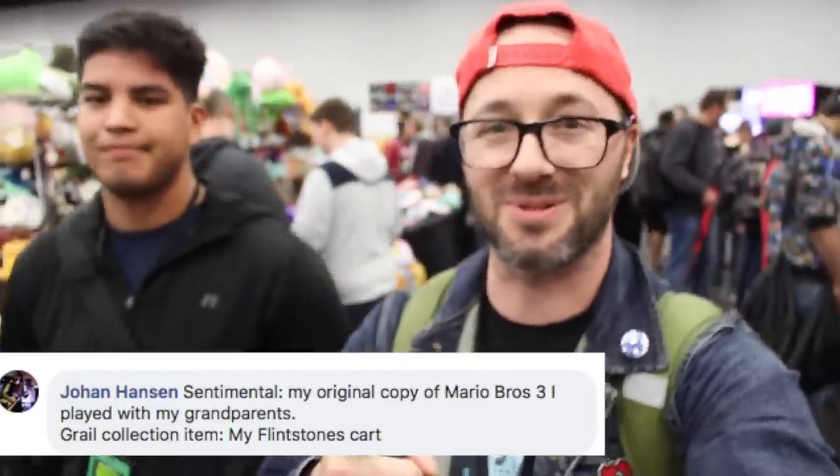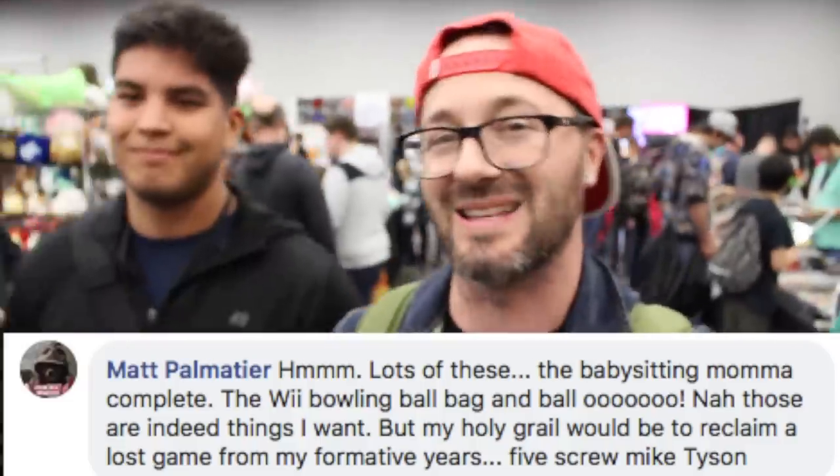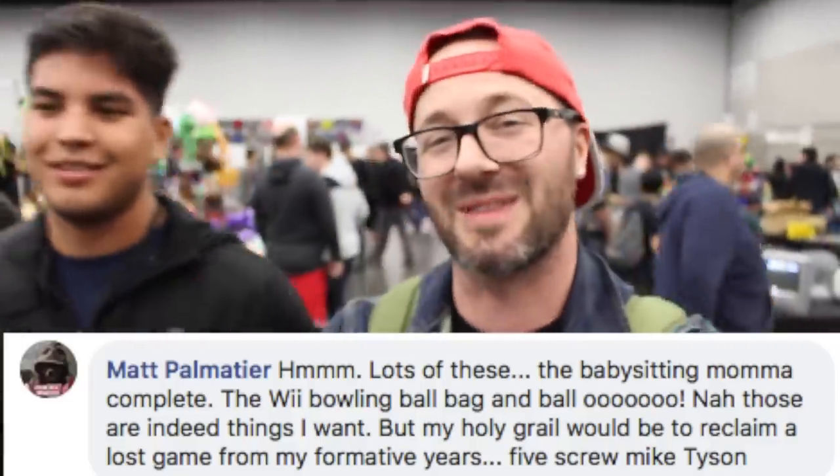We are at the Portland Retro Gaming Expo, so I thought it'd be a great idea to walk around and get some people's opinions on what their grail is for their game collection. Let's hear what they have to say.